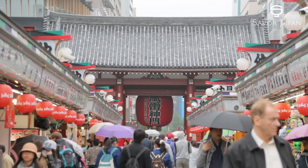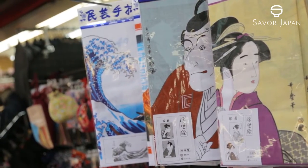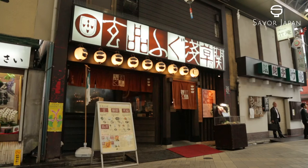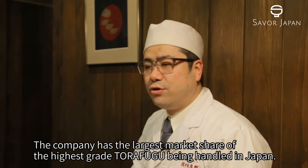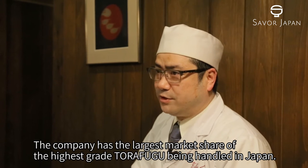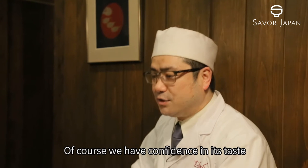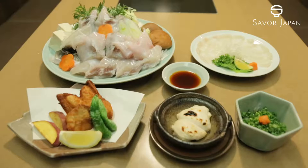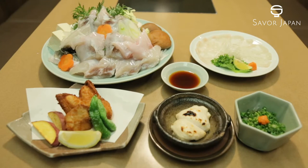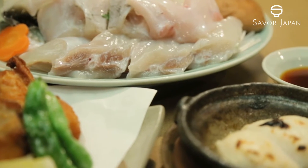Asakusa is frequented by tourists from around the world. In the bustling Nakamise Shopping District, we will visit a fugu specialty shop, Genpin Fugu Asakusa-no-seki. Here you can enjoy Tessa Fugusashimi, Techiri Fugunabe, Deep-fried Fugu Karaage, and other authoritative fugu dishes.